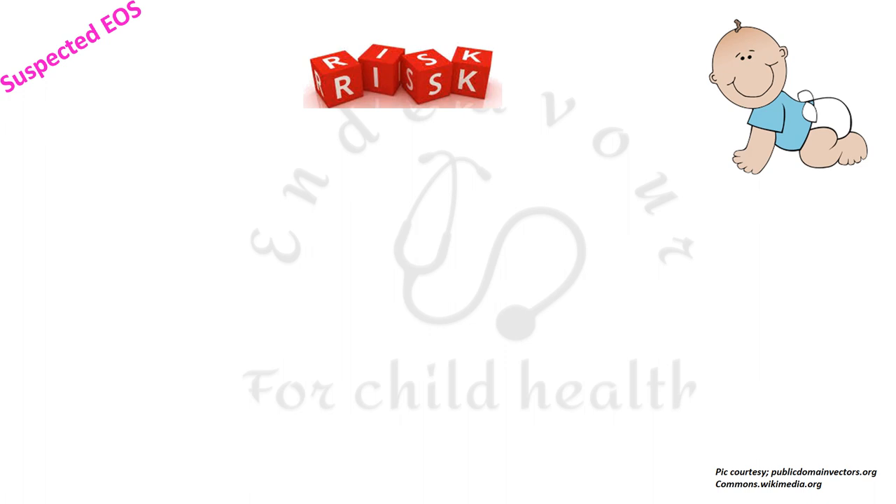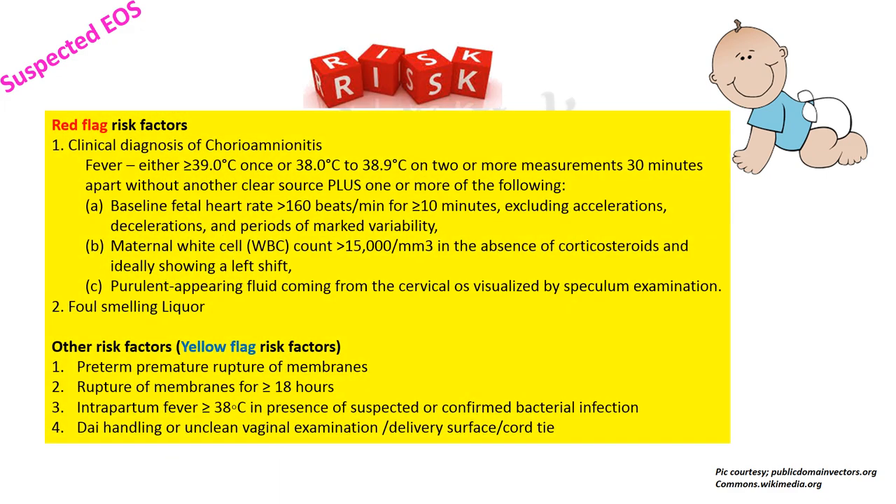Now for the risk factors discussed earlier: there are two types. First are the red flag risk factors, which include two factors — a clinical diagnosis of chorioamnionitis and a foul-smelling liquor. The yellow flag risk factors include preterm premature rupture of membranes, rupture of membranes lasting more than or equal to 18 hours, intrapartum fever of more than or equal to 38°C in the presence of suspected or confirmed bacterial infection, and handling by a dai or unclean vaginal examinations, delivery surface, or cord care.